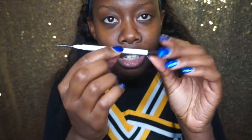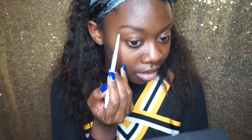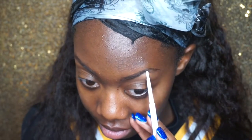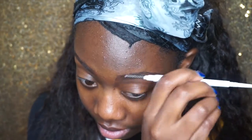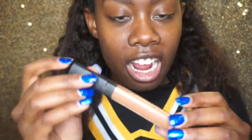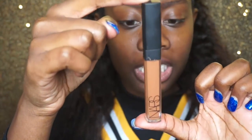First I start off with my brows and I do them very light and natural for cheer. I use my Colourpop brow pencil in black and brown and I'm just going to fill them in slightly. Then I'm going to take my NARS Radiant Cream Concealer in the color Dark One and use this to clean up my brows.